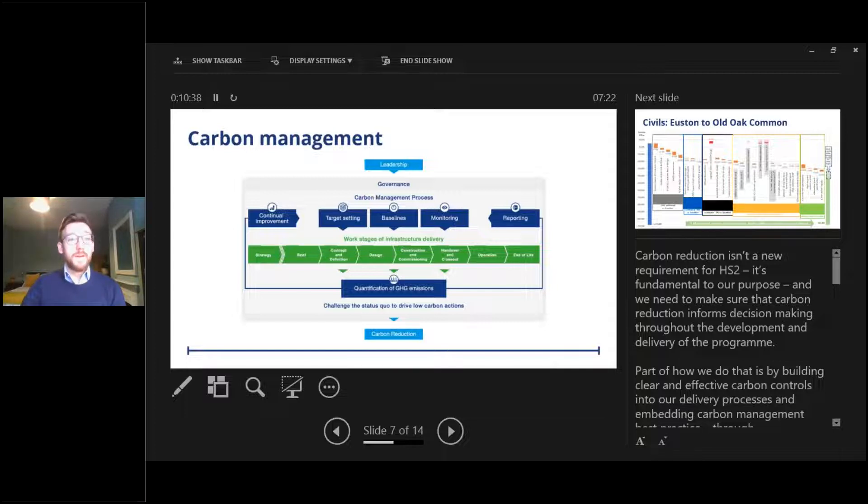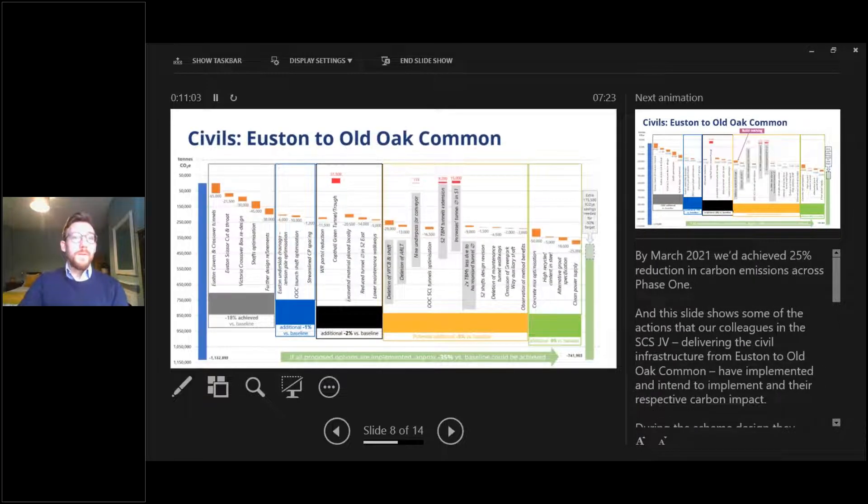We've been developing and rolling out a package of carbon literacy learning across our business, starting with our executive and board so they understand what carbon reduction is about. We are a carbon literate organisation — bronze accredited and seeking silver accreditation later this year. By March of last year, we'd achieved a 25% reduction in carbon emissions across phase one against our 50% reduction target.